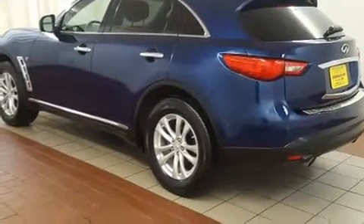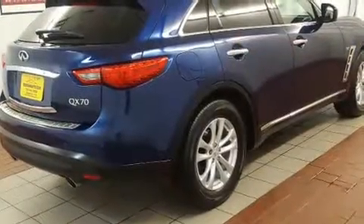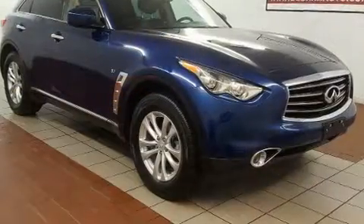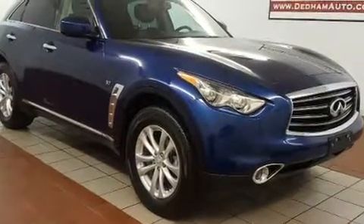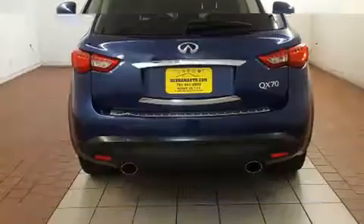You can expect a lot from the 2014 Infiniti QX70. With fewer than 25,000 miles on the odometer, this four-door sport utility vehicle prioritizes comfort, safety, and convenience. It features all-wheel drive versatility, an automatic transmission, and a refined six-cylinder engine.